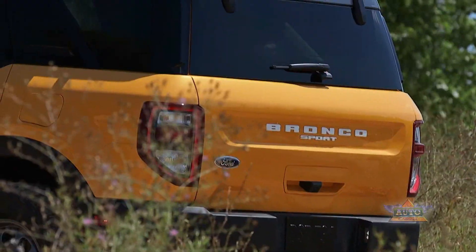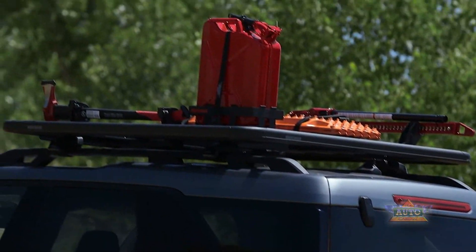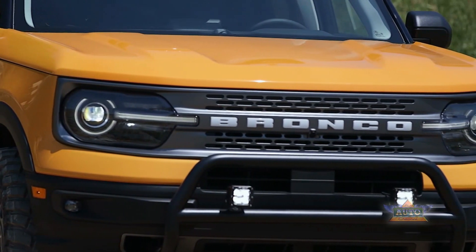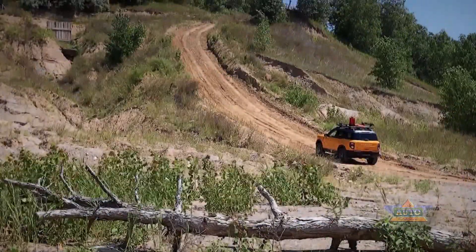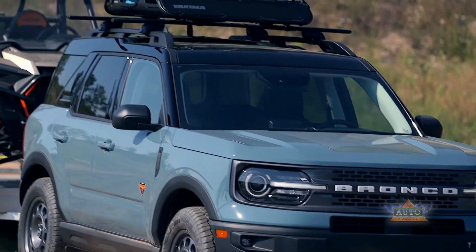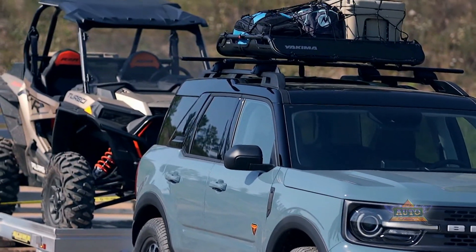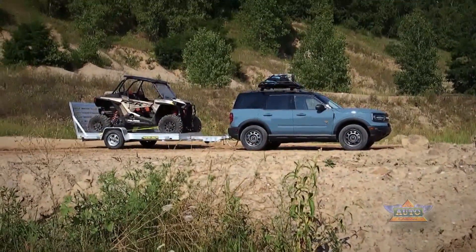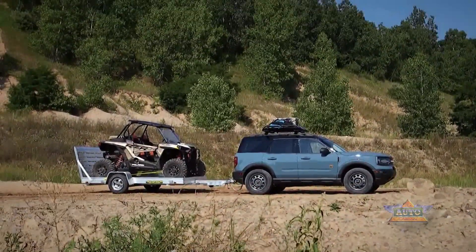The five-passenger Bronco Sport is available in five trims with two engines. The base Big Bend and Outer Banks trims are powered by a 181-horsepower 1.5-liter three-cylinder EcoBoost turbo engine. Badlands and First Edition trims have a 250-hp 2.0-liter four-cylinder EcoBoost turbo engine.